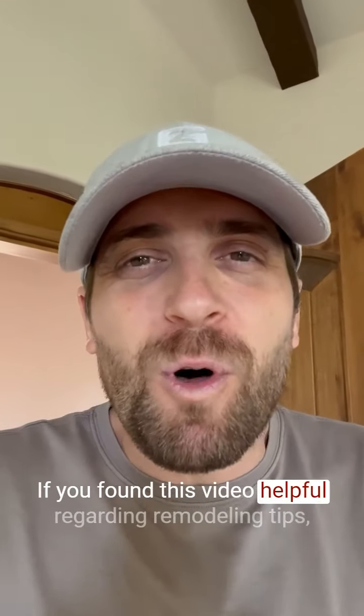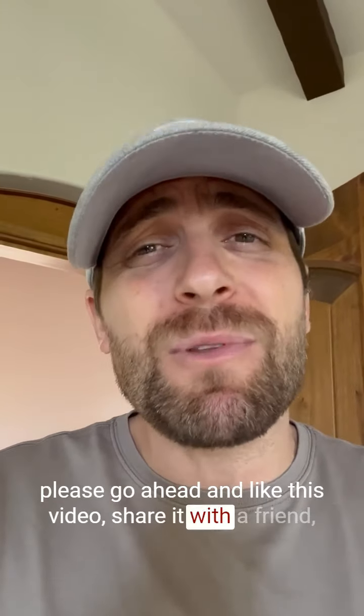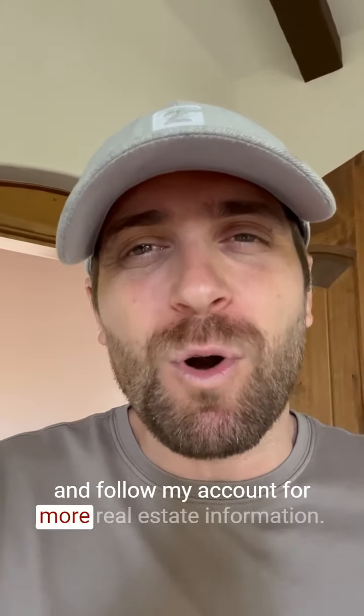If you found this video helpful regarding remodeling tips, please go ahead and like this video, share it with a friend, and follow my account for more real estate information.